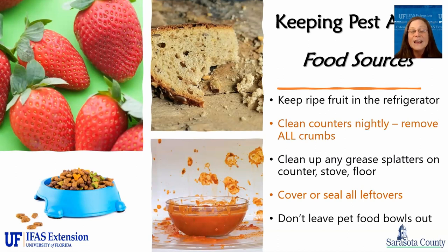Cover and seal any leftovers. If you could see how a fly feeds, you would never want a fly landing and walking across your food. Don't leave any pet food bowls out that have food in them — it's really just an open invitation for ants and cockroaches. I reared millions of ants and cockroaches in a previous job, and what we fed them was dog food and cat food. So leaving cat food and dog food bowls out at night, both inside and outside the house, is just inviting insects into that area.